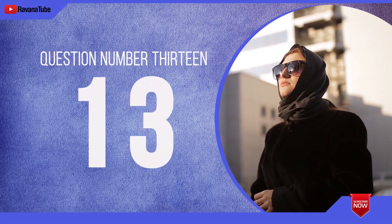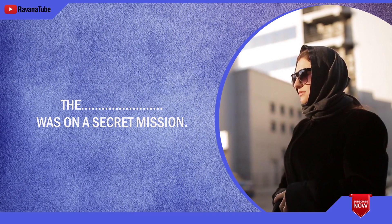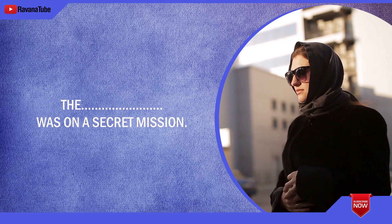Question number 13. Spelling 13. The word is spy. The spy was on a secret mission. The word is spy.